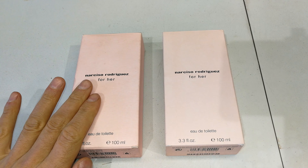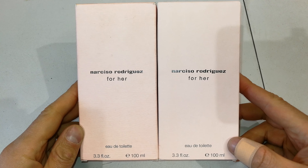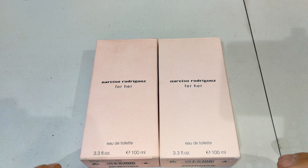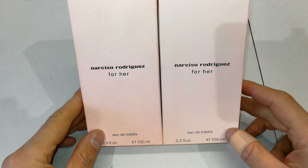I'm quite certain the one on the left is correct. Now just having a look at these two boxes — first thing you'll notice is they are very similar. The only thing I can criticize about the box on the right is that the Narciso Rodriguez name seems to be a little bit off-center, a tiny bit skew.